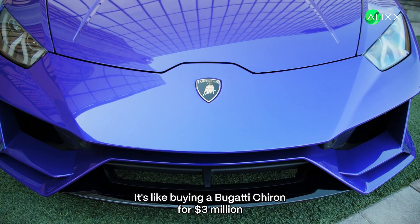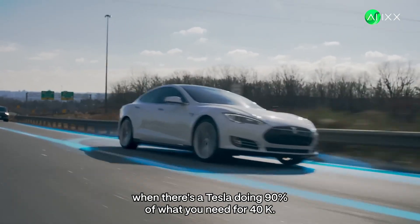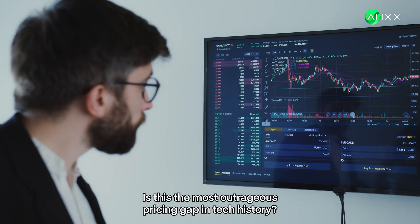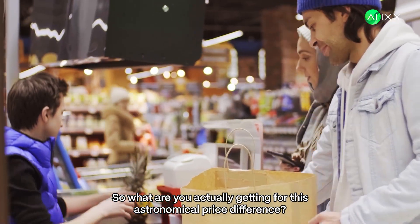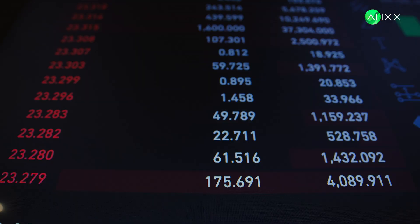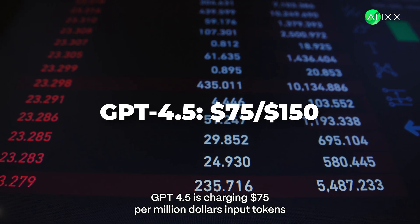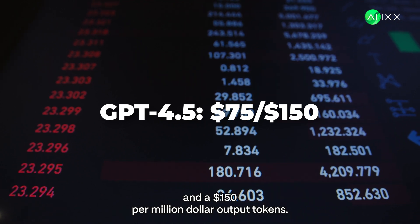It's like buying a Bugatti Chiron for $3 million when there's a Tesla doing 90% of what you need for $40K. Is this the most outrageous pricing gap in tech history? Let's break it down. GPT 4.5 is charging $75 per million input tokens and $150 per million output tokens.